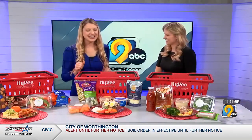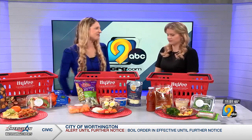With this one, you're not even cooking — just assembling, probably five minutes.